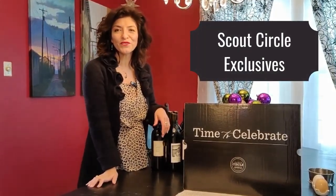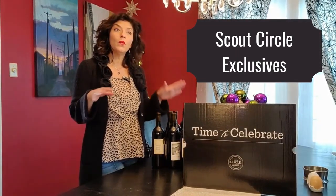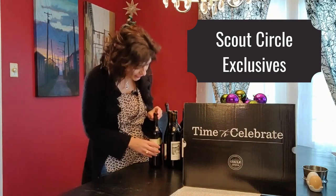For you adventurous wine drinkers out there, Scout Circle is a wonderful option. Scout Circle will offer a variety of wines. There are also wine exclusives — let me show you some of the highlighted ones.